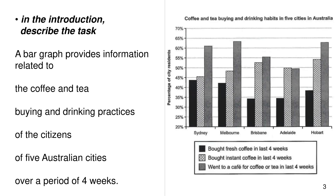A bar graph provides information related to the coffee and tea buying and drinking practices of the citizens of five Australian cities over a period of four weeks.